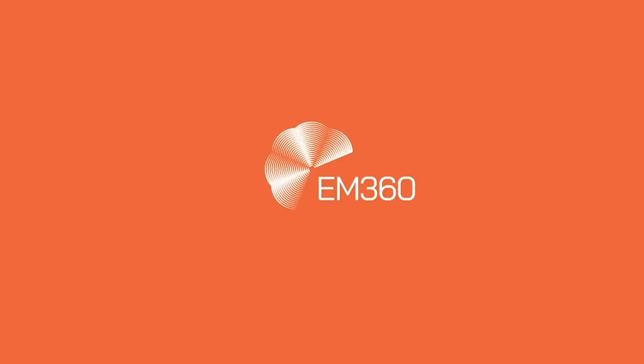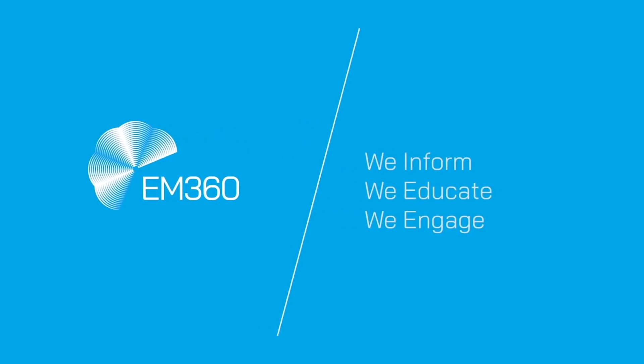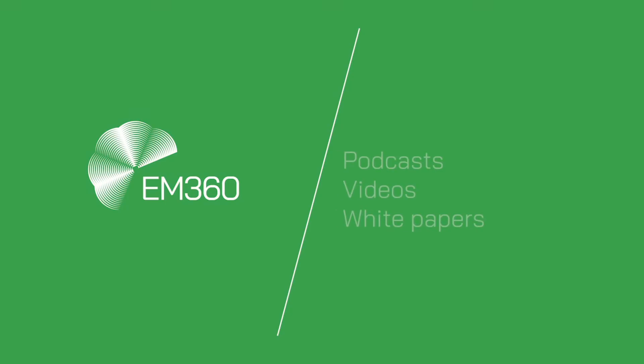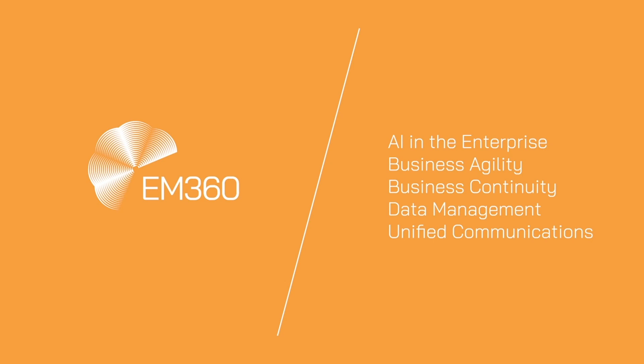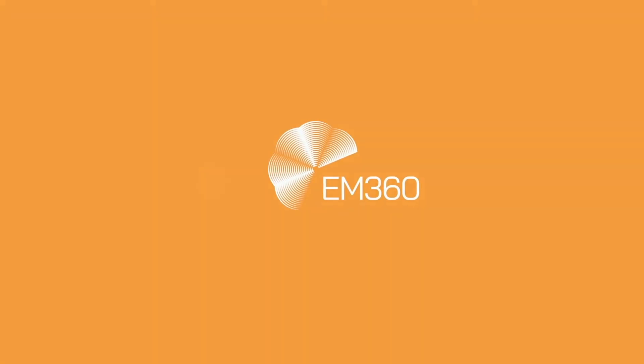That's all for now, thank you very much for joining us on this week's Top 10. We'll be back next week with another episode. Until then, make sure you go follow us on our social channels, Twitter and LinkedIn at EM360. And for more great content, make sure you head on over to em360tech.com.